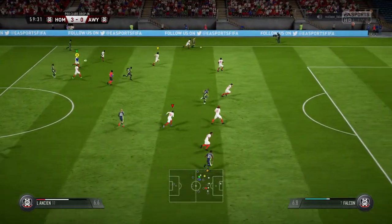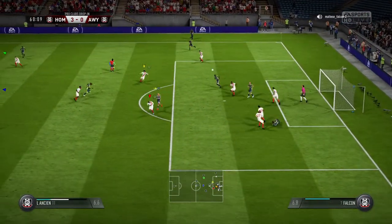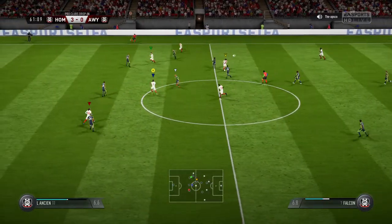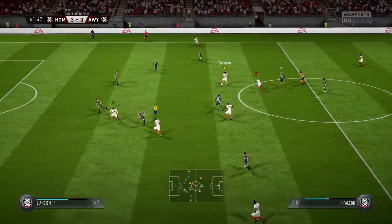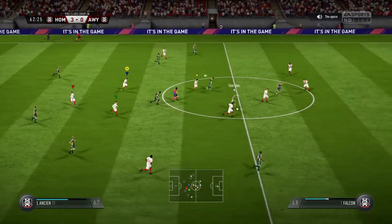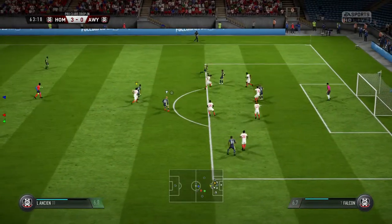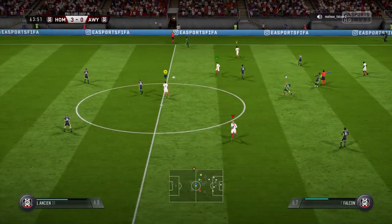They spread it out wide here — chance to get some width into this attack. Then it goes. It's Bailey. Salah. Salah — Harper. Attacking well here. And the ball knocked away — it will be their throw.